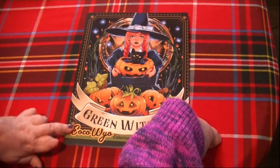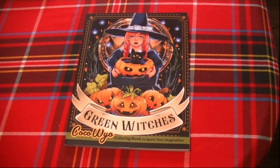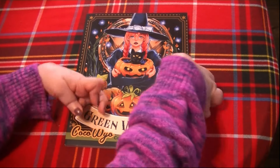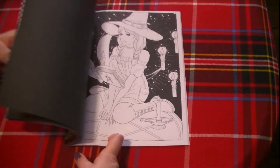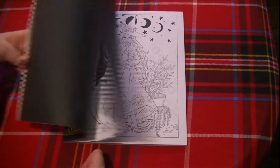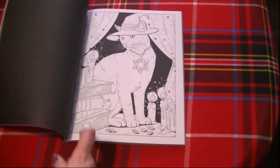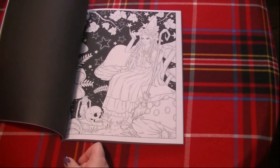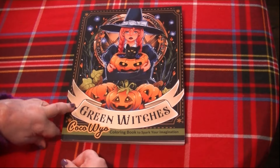This one is from Coco Wyo — Green Witches coloring book to spark your imagination. Coco Wyo did these beautiful coloring books last year with witches; they have several different ones — I think there's a modern one, one just called Witches, which is the next one I'll show you, and then this one, Green Witches. The illustrations in them are just beautiful, really nice and interesting. I do love my witch coloring books — everybody knows that. So I would very much like to do one from Green Witches by Coco Wyo.